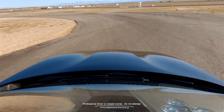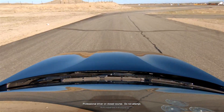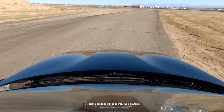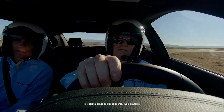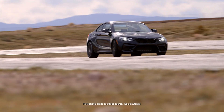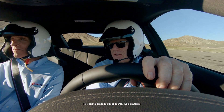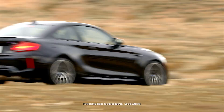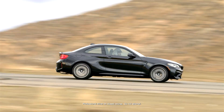The first thing you notice, if it's not the power — which it has lots of — is the mild understeer. And actually before you even notice that, the first thing you notice is you sit so high in this car. It's basically a two-door sedan, you can feel it. Your seating position is quite high, and it just feels tall — the body feels a little higher because you're sitting up high.